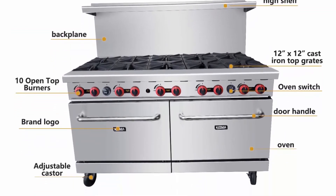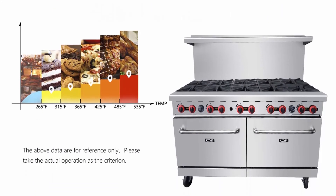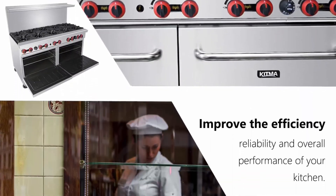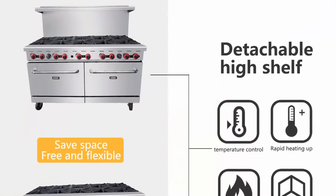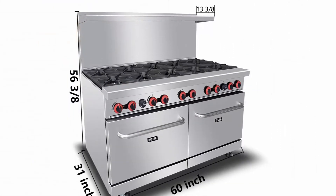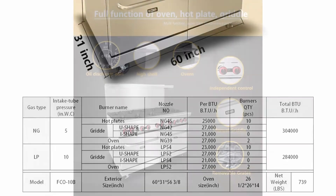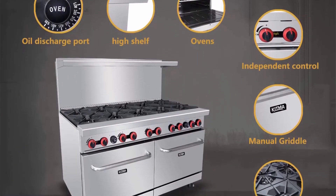Because of the heavy weight and volume, freight costs are high, so we advise against unreasonable returns or exchanges. Please carefully check the product size, performance, and other parameters before purchasing. If there is any product use problem, you can contact us at any time and we will reply within 24 hours. The product warranty period is 1 year from the date of purchase.